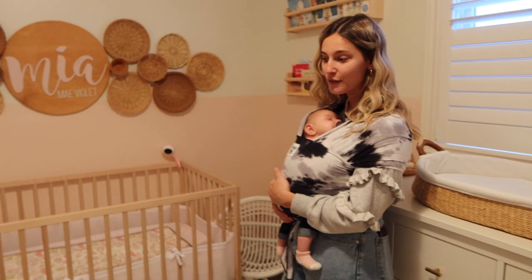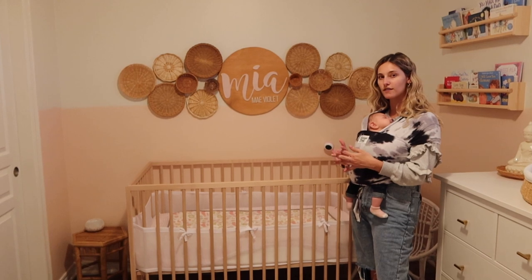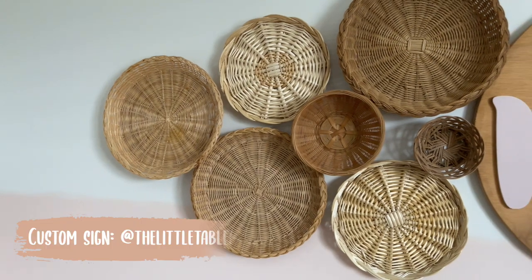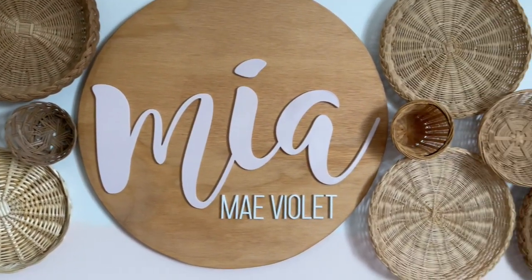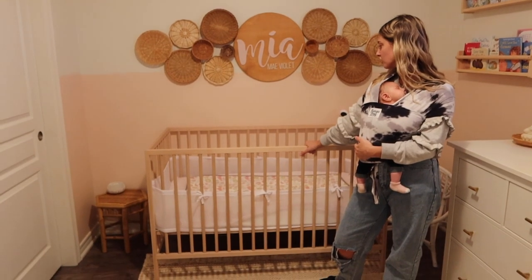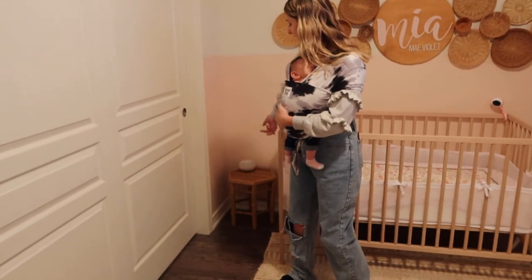Now for my favorite part of the room — her basket wall. I've seen these all over Pinterest and wanted to recreate it. It took us a while to find the baskets, but we found different sizes so it didn't look too uniform. This sign was gifted to us from The Little Tableau on Instagram — super sweet of them. I think it made the wall a million times better. Below it is her crib, from IKEA of course, and she has her baby monitor, though we haven't been using it yet since she still sleeps in her bassinet in our room.